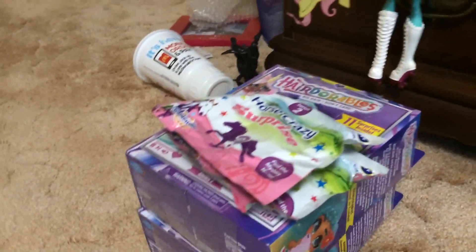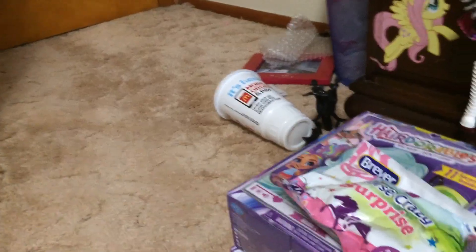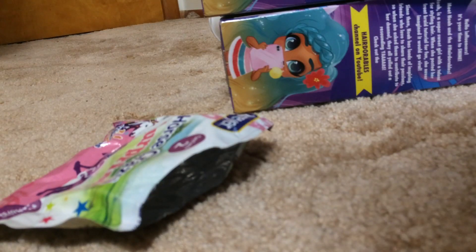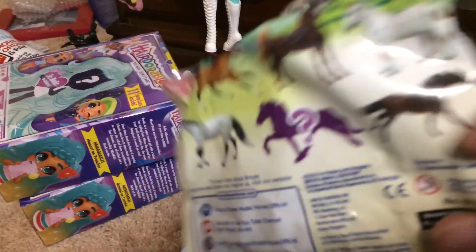Now let's get on to the unboxing. I'm going to do the blind bags first because they're less exciting. I really hope we get the mystery horse. The first one — oh, we got the buckskin! The pretty buckskin one. So cute. I wanted him too. The ones I most wanted were the buckskin and this guy, and of course the mystery horse. I didn't really care for the other three.